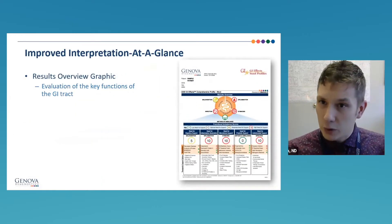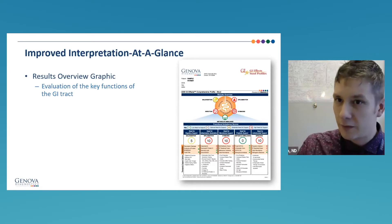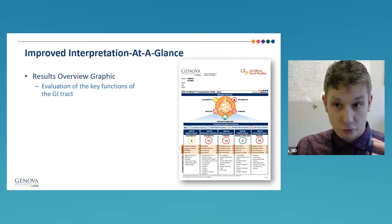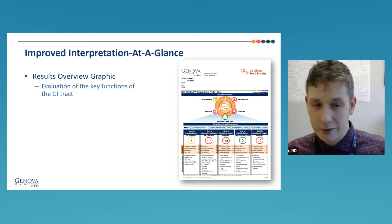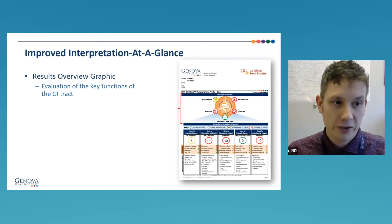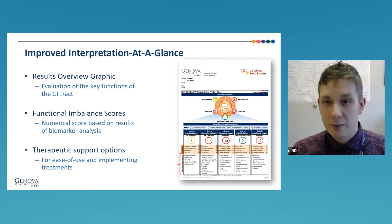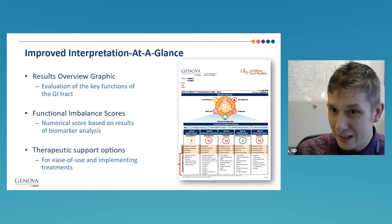Something we're well known for at Genova is how we take all the data from profiles like the GIFX — which has a lot of biomarkers — and boil it down into a clinical story so you can quickly understand what's going on with your patient and derive an action plan. On the front page of the GIFX, there's a results overview graphic, functional imbalance scores, and therapeutic support options. So even if you haven't seen the patient in a while, you can immediately say, this person needs to work on X, Y, and Z — and here's how we're going to do it.